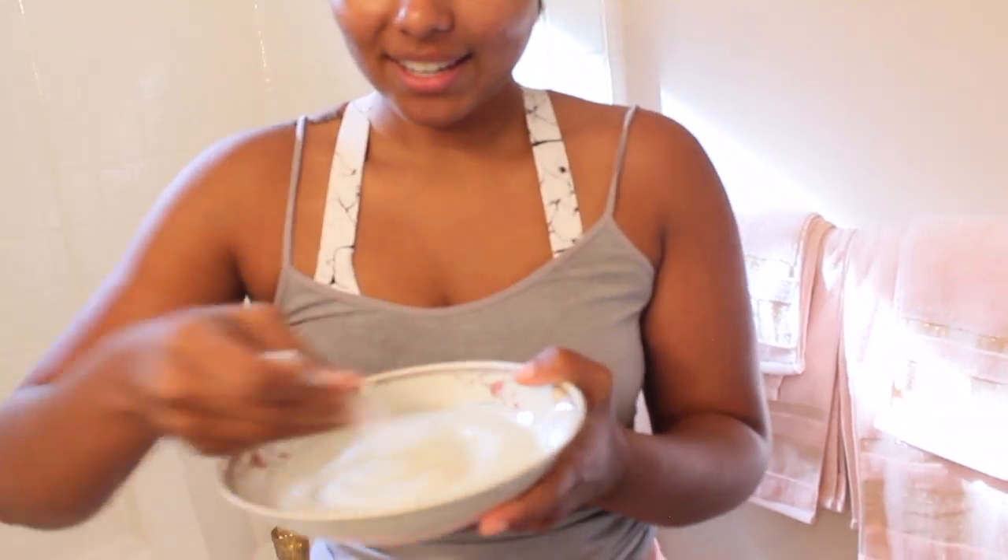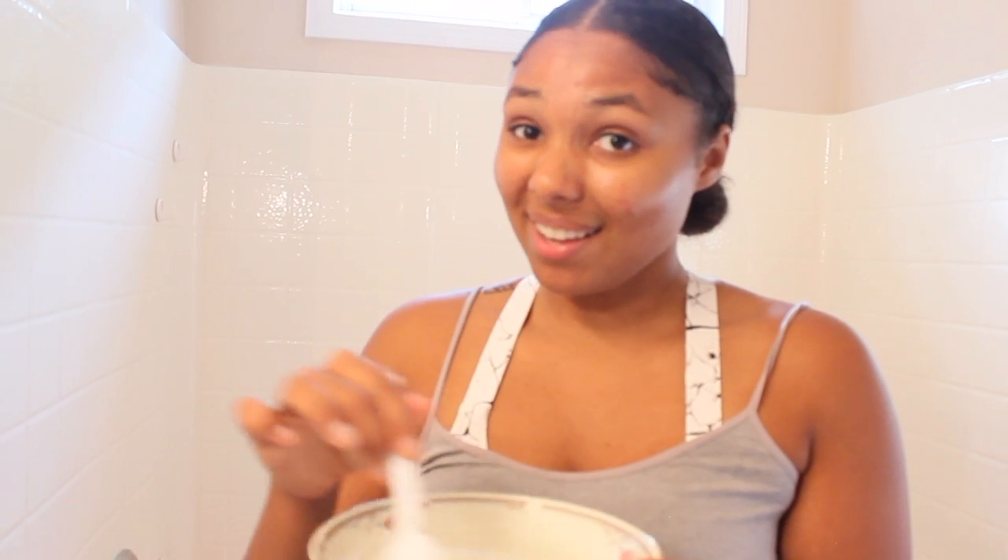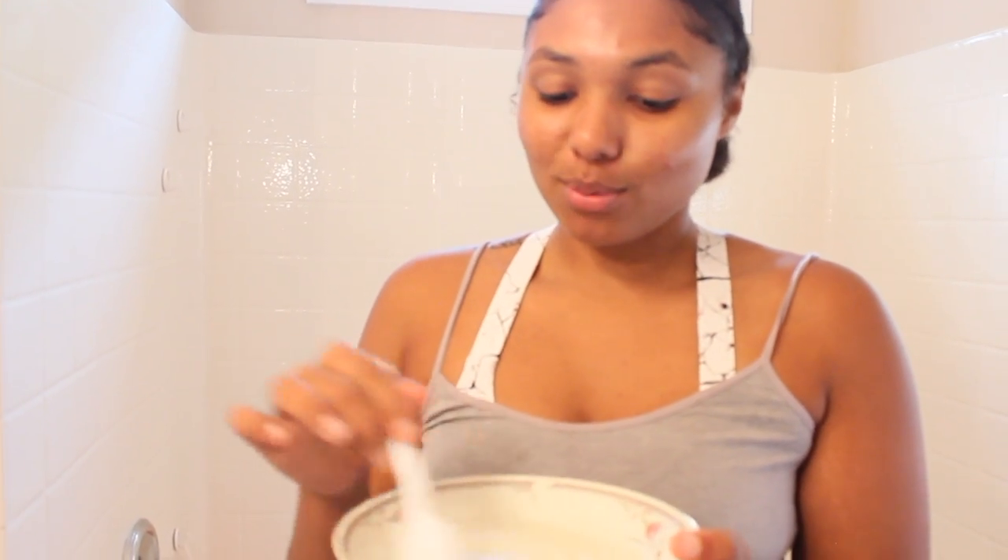We're going to go ahead and mix that around so it's even throughout the bath water — nice vanilla scent inside our bath water. And we have it inside our body scrub too, so we're going to be smelling like some vanilla warm frappuccinos.